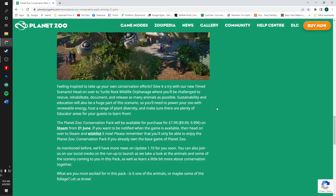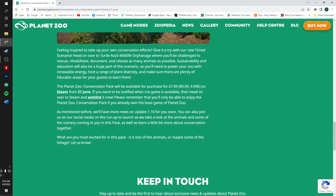The scenario will also task you with releasing as many animals as possible. Sustainability and education will be a huge part of it too — you'll need to power your zoo with renewable energy, host a range of plant diversity, and make sure there are plenty of educator areas for your guests to learn from. Planet Zoo Conservation Pack will be available on Steam from June 21st. As mentioned, we will have more news on update 1.10 for you soon.